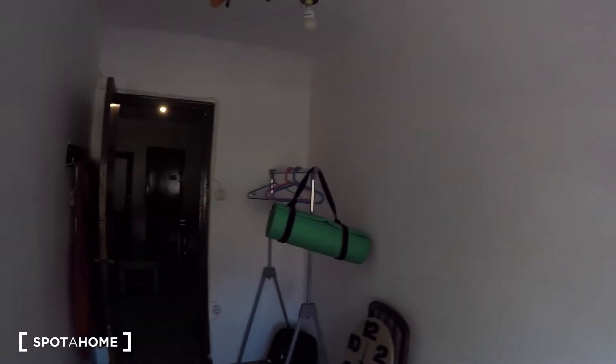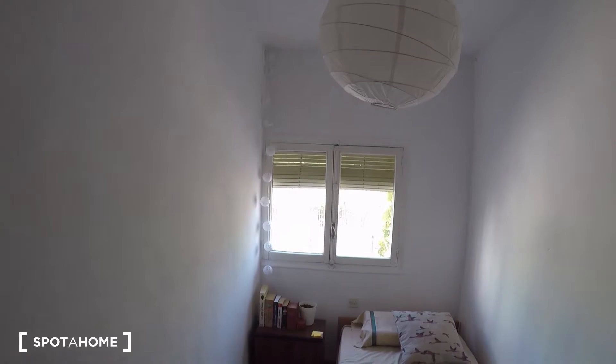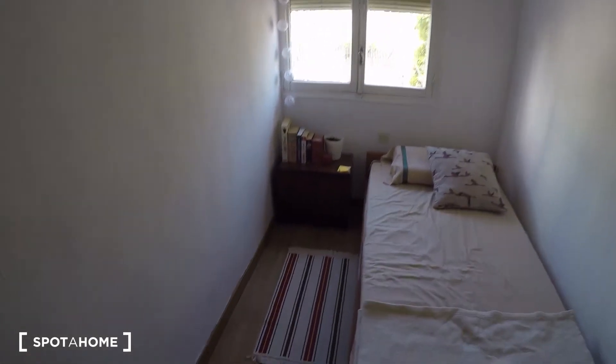Now bedroom two, which is right next door — it's exactly the same except that this one has a stand-alone closet unit. It also has a single bed, a set of drawers, a window to the exterior, and a few more cabinets as well.